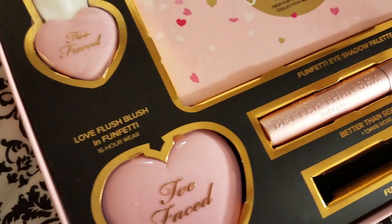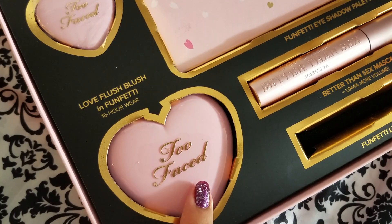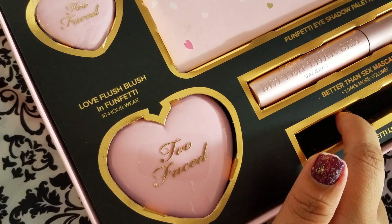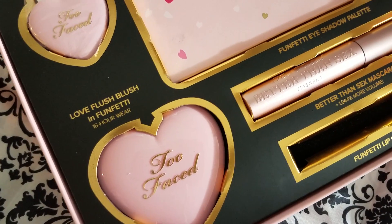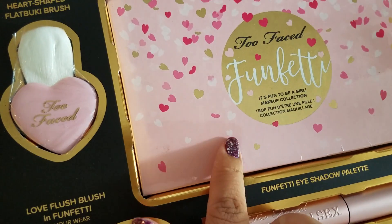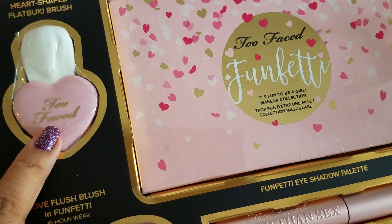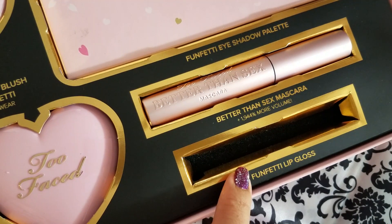So this is what the set comes with. It comes with this Love Flesh Blush in Funfetti, and I believe this is exclusive to the set. I just noticed that the lip gloss is missing — I don't know where I put it, because I did kind of look through here real quick. It comes with a full size Better Than Sex mascara, the Funfetti eyeshadow palette, a heart-shaped flat boogie brush, and then this Funfetti colored lippy.